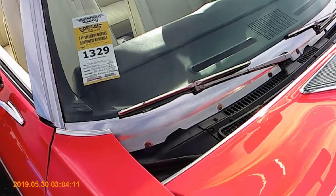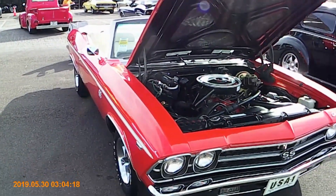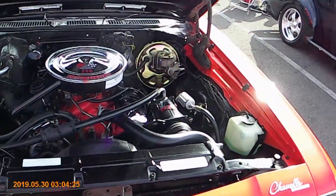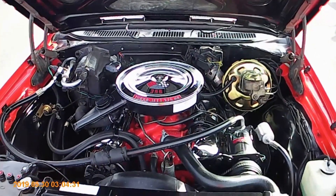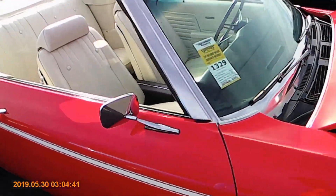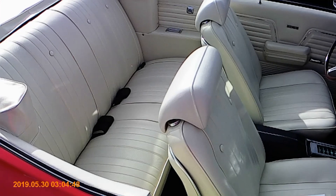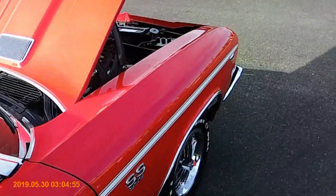I stand corrected — it was a Chevelle SS. 69. This thing looks crazy! Take a look at this interior. Great car, man.